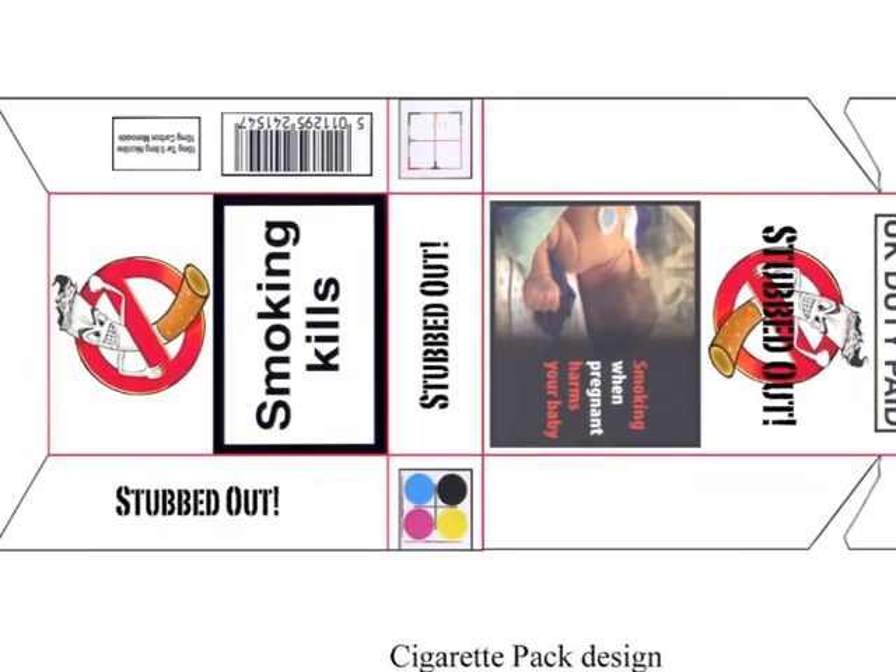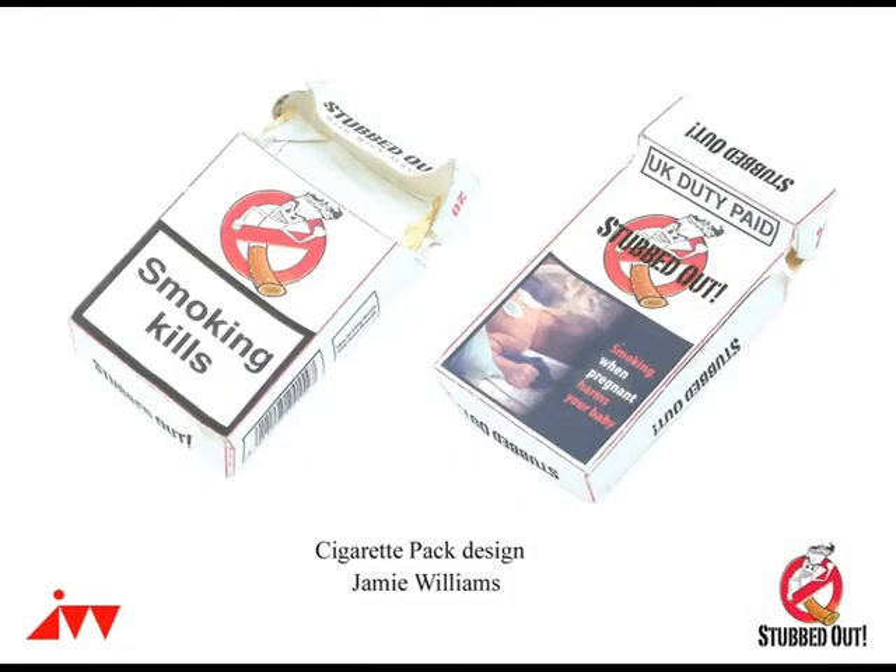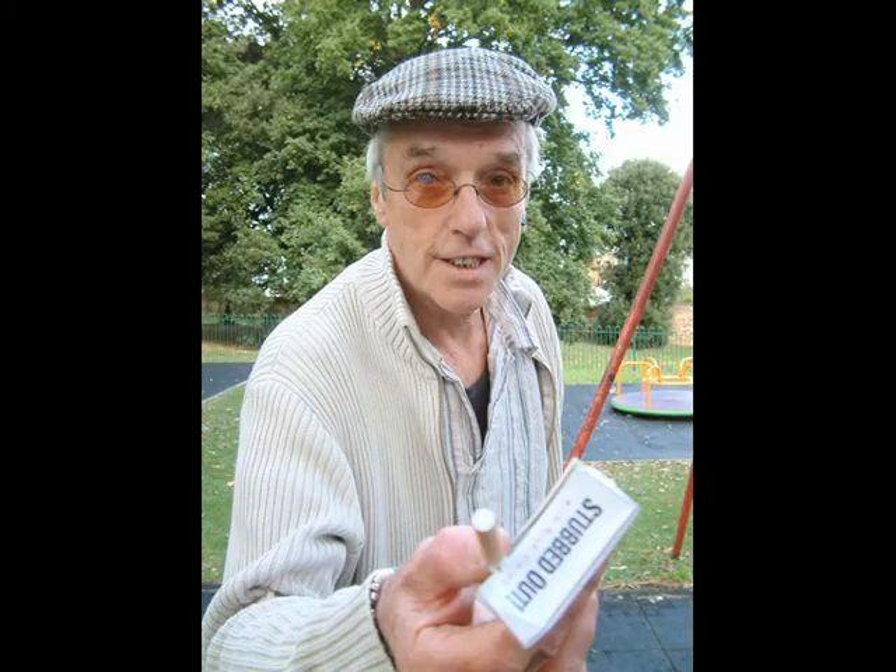Also featured in the film is an actual stubbed-out pack of cigarettes which I created. Every character who smokes in the film gets their cigarettes from a Stubbed Out cigarette pack, which may not always be clearly visible in the film, but it is there.